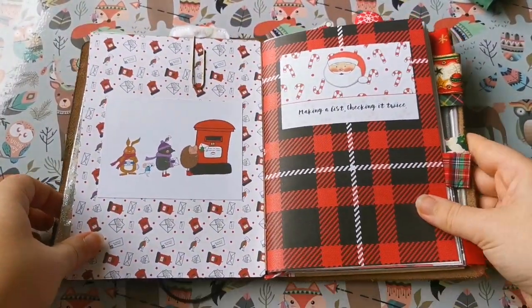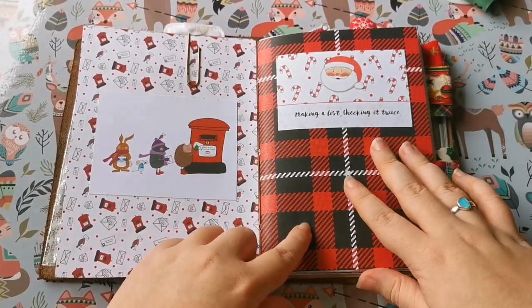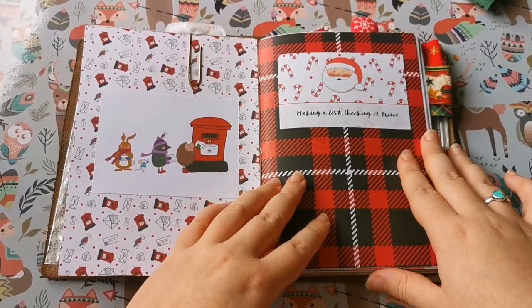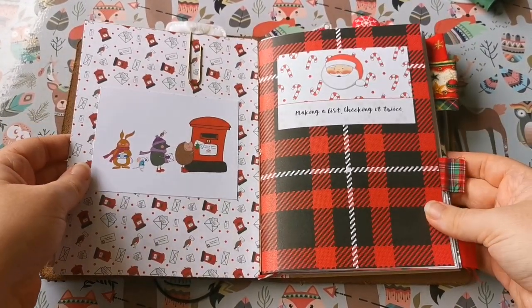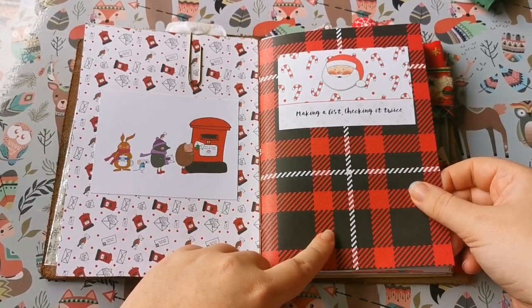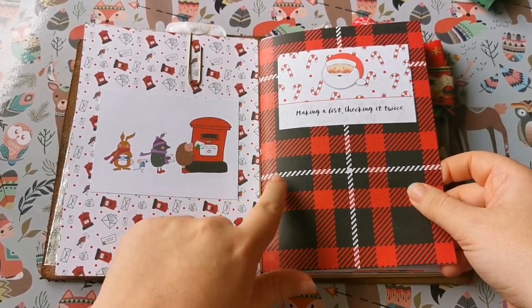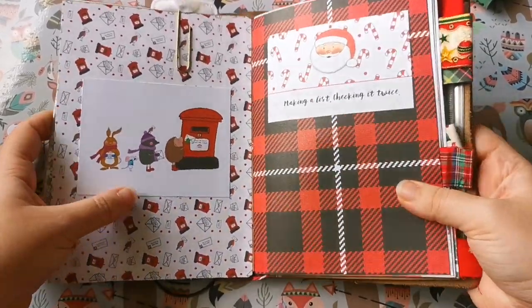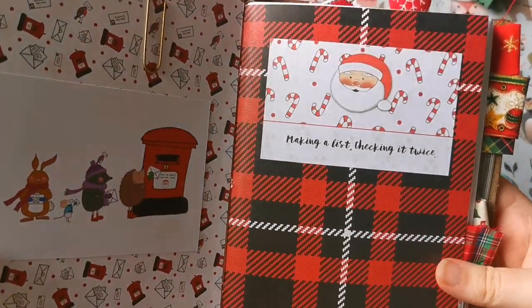If I open this up, these are the first pages you see. I've not really done much to it so far — I'm keeping it as plain as possible until we get closer to December, where I will add more things. I've used different scrapbook papers inside; this again is Mrs. Brimble's — everything on this page is all Mrs. Brimble's. Really sweet designs; her Christmas stuff is my favorite.